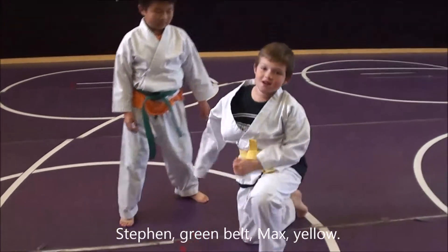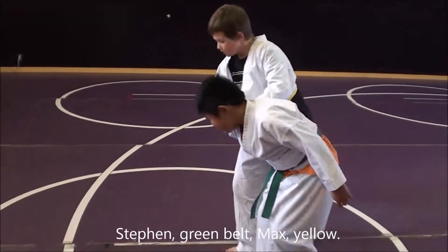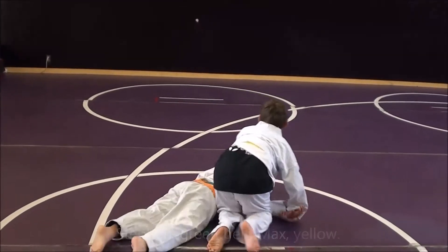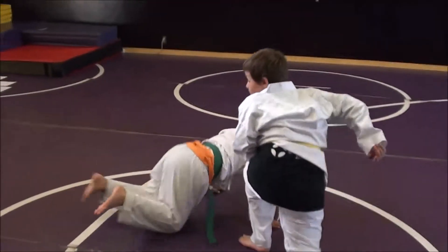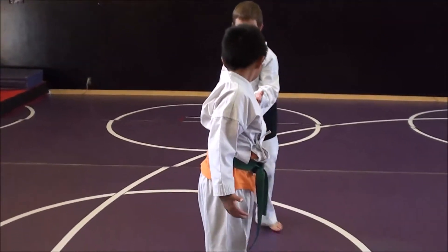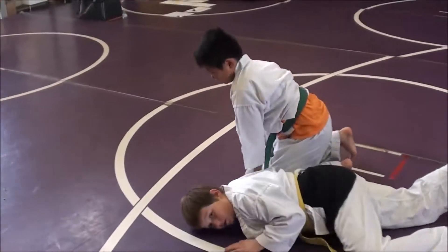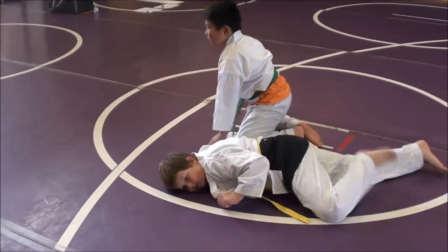This is Steven. Tiptoes at the end. Sit back on your heels. That's the way. Stephen practicing with Max.